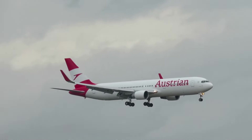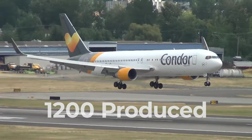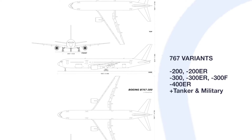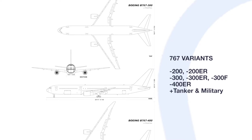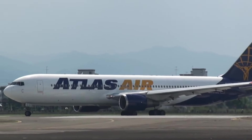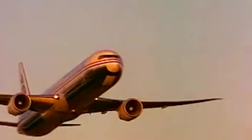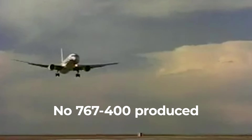Since its maiden flight in 1981, Boeing has since gone on to produce more than 1,200 767s across all variants. These include the original 767-200, as well as the -200ER, -300, -300ER, and -400ER. The 767-300 also formed the basis for the type's first cargo variant, which entered service with UPS in 1995. Boeing briefly offered an even bigger range 767-400 version in 2000, but cancelled it the next year. Interestingly, it never produced a standard 767-400.